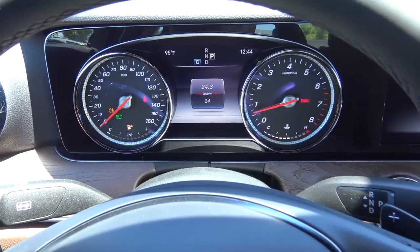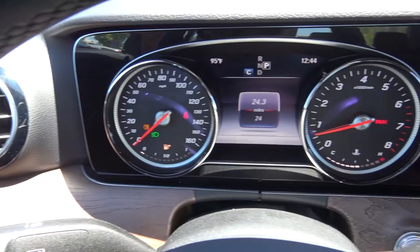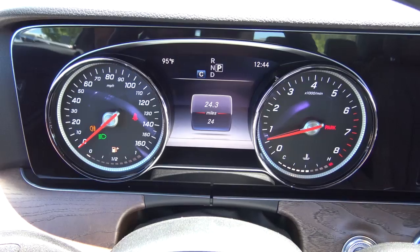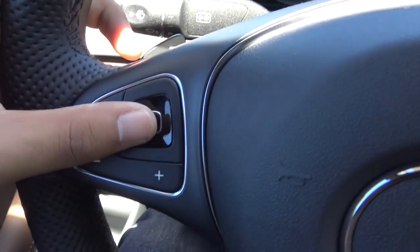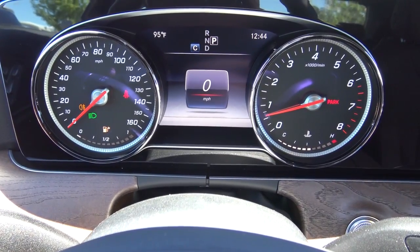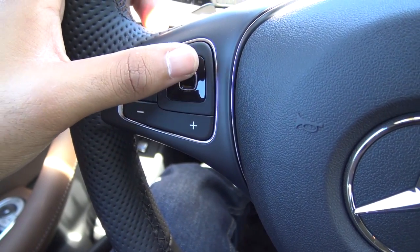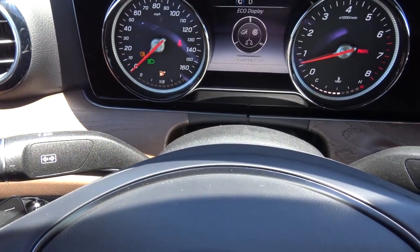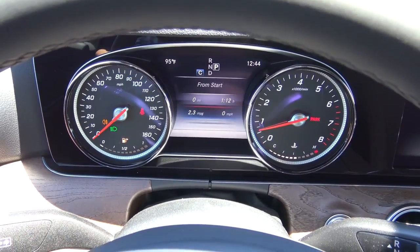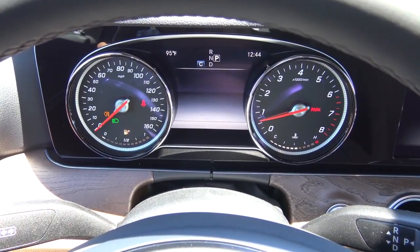Coming to the gauges and instrument cluster, it's a pretty traditional looking setup for Mercedes. On the left you have your speedometer and fuel gauge; on the right, your coolant temperature and tachometer. In the center is your driver information center, controlled by a touch-sensitive button. When you want to swipe between the menus, you actually swipe across it — pretty cool, but a little gimmicky. You have your eco display, trip information, and digital speedometer, and it gives you your fuel range and consumption.